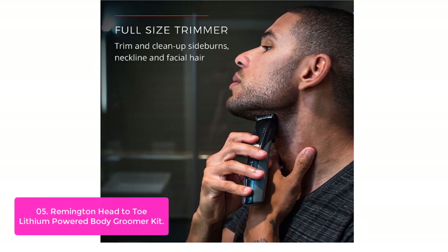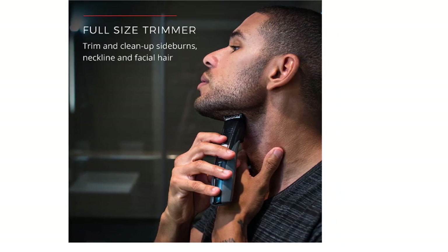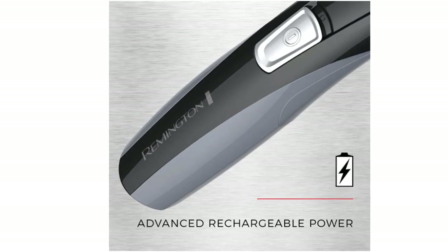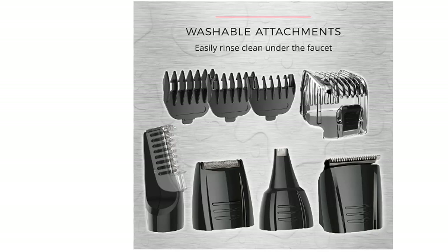Remington's Lithium Power Grooming System gives you all the precision body, face, and head trimmers you need for ultimate versatility anytime, anywhere. Thanks to its versatile array of attachments, including a vacuum-assist trimmer that captures cut hair, this grooming kit addresses all your needs around the entire body — adjustable beard comb and stubble comb included.